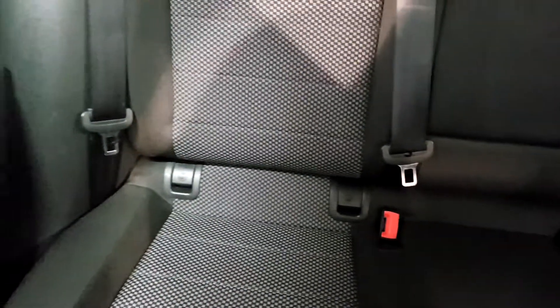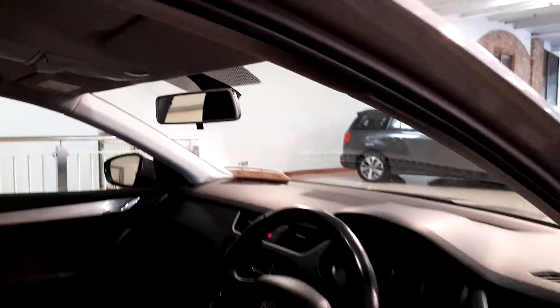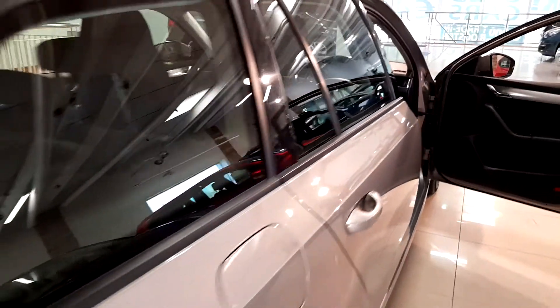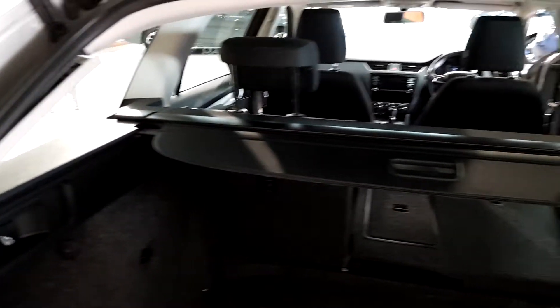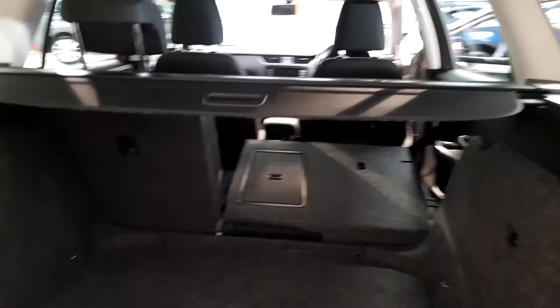There are two ISOFIX points in the back. Let me show you the boot — there's plenty of boot space. It has flexible seats with a 60/40 split, and there's your rear parcel cover. There's plenty of space in the boot.